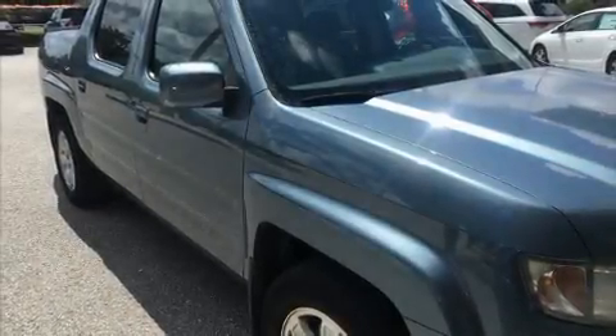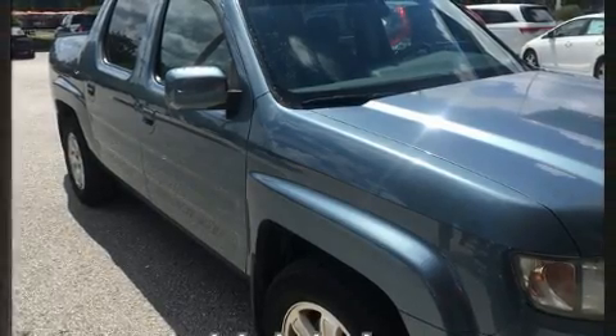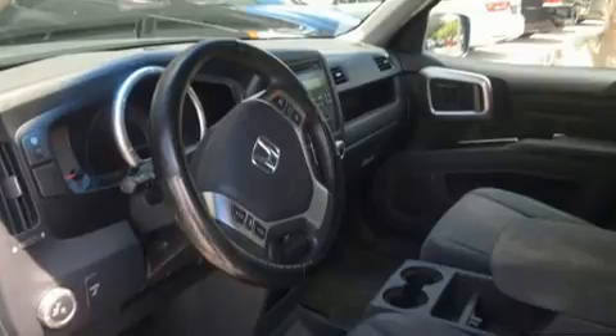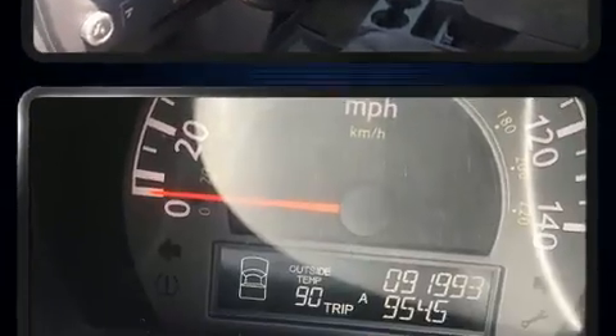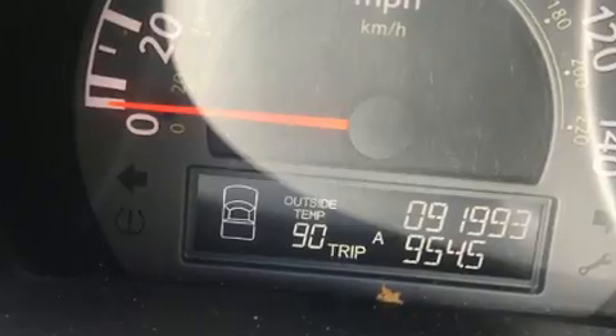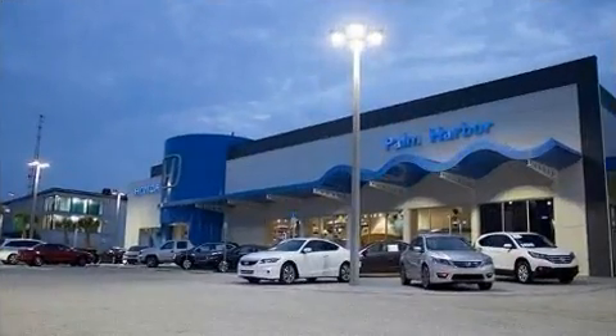Introducing the 2008 Honda Ridgeline. This four-door, five-passenger truck has just over 90,000 miles. A 3.5-liter V6 engine pairs with a sophisticated five-speed automatic transmission, and for added security, Dynamic Stability Control supplements the drivetrain.